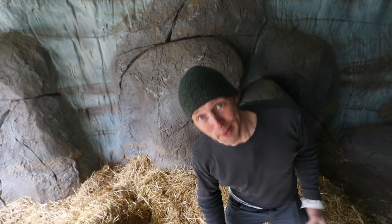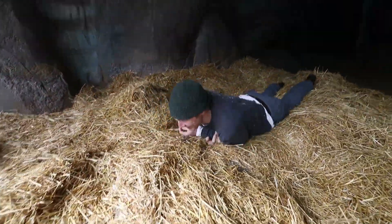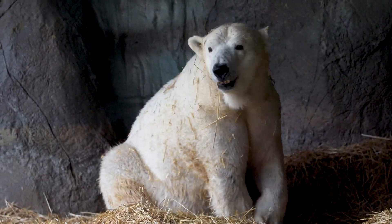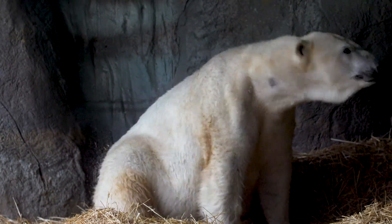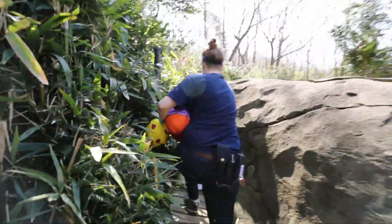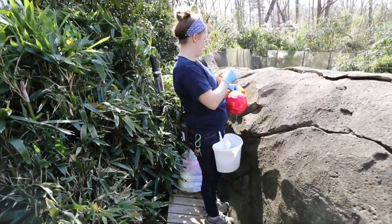I've been told I've got to roll around — give them some Swedish scents. And they're doing all of this because polar bears are constantly using their noses to understand their environment.